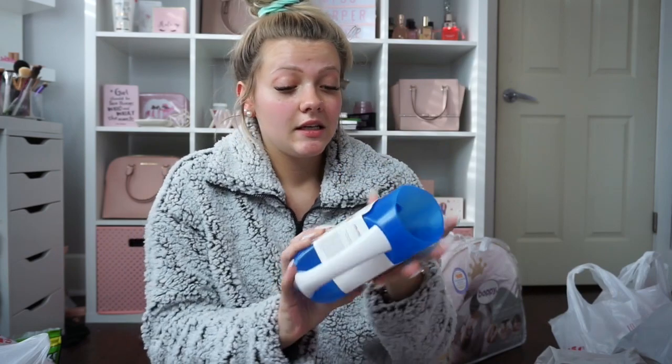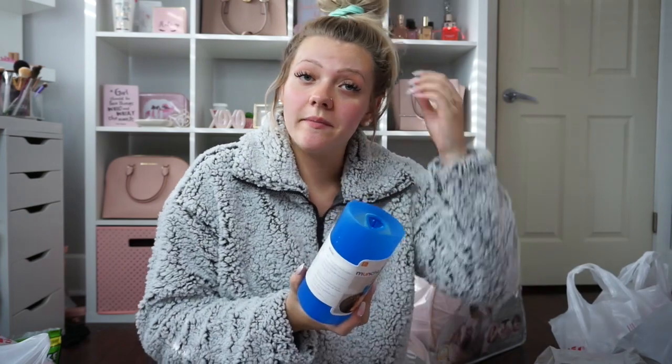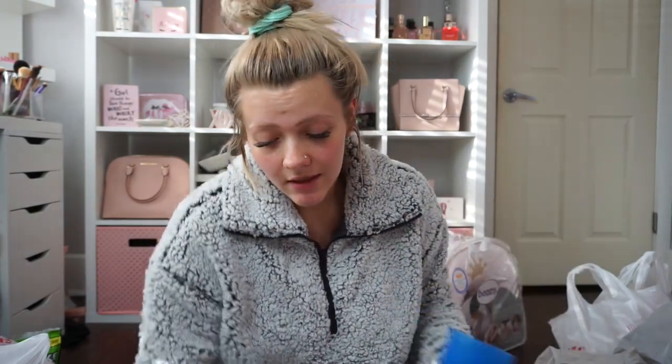Next I got some bath items. I got this rinse cup — I know you can just use a cup from the cupboard, but I figured this will be easy to keep with her bath stuff. My man gave me some crap about it, asking why we can't just use a regular cup. This was $4.99.